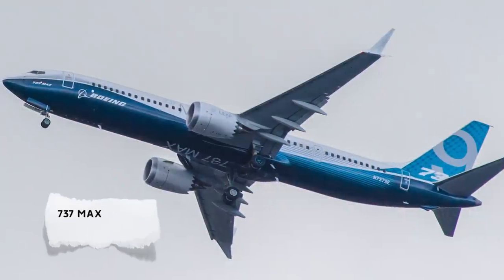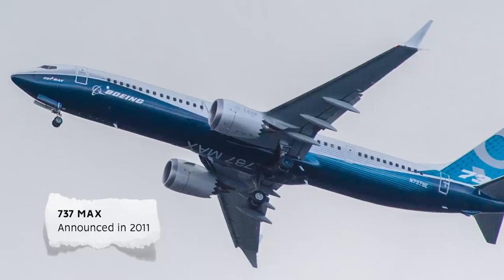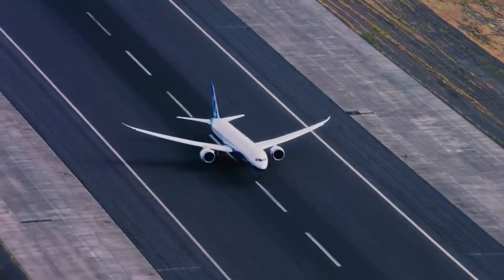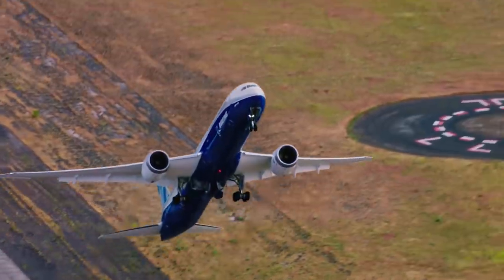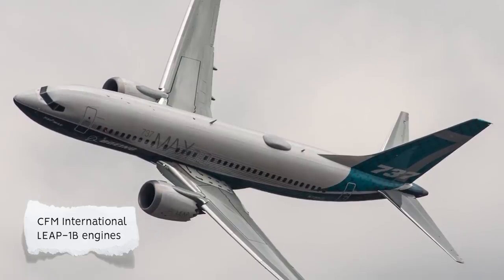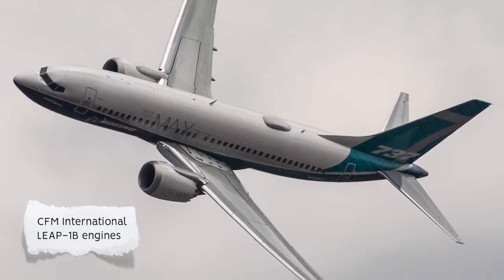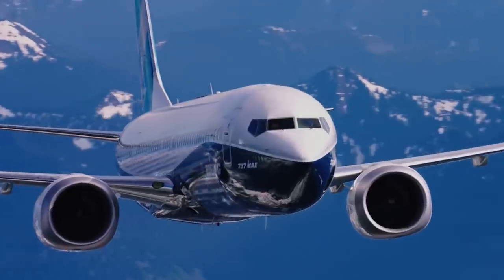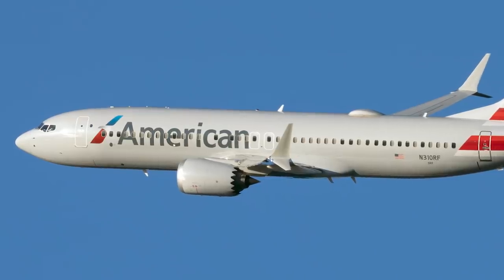The 737 MAX series was announced in 2011, shortly following the announcement from Airbus of the A320neo family. The MAX series entered service in May 2017, with Indonesian airline Malindo Air as the launch customer. Like previous generations, it aimed to incorporate new technology and efficiency improvements whilst maintaining commonality. CFM International LEAP-1B engines, with their larger fan diameter, boosted the range and maximum takeoff weight for all variants. This larger size caused issues with low ground clearance, leading to the lengthening of the nose landing gear and further forward placement of the engines. The engine nacelles received chevrons for noise reduction, much like the 787.